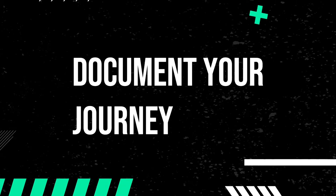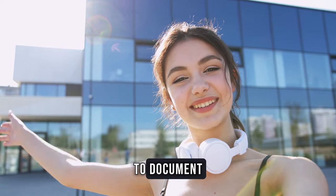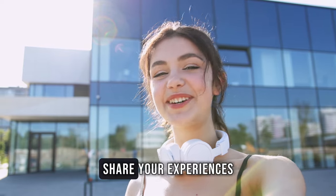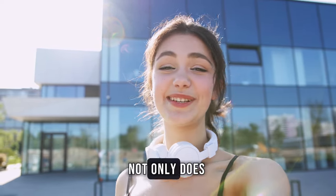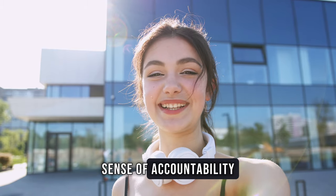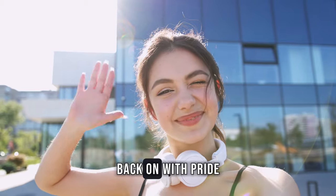Document your journey. Start a training journal or vlog to document your triathlon journey. Share your experiences, challenges and triumphs. Not only does this provide a sense of accountability, but it also creates a tangible record of your progress that you can look back on with pride.